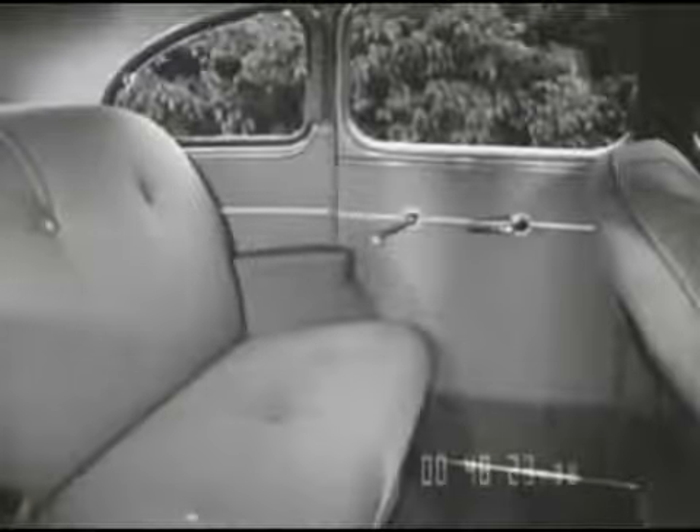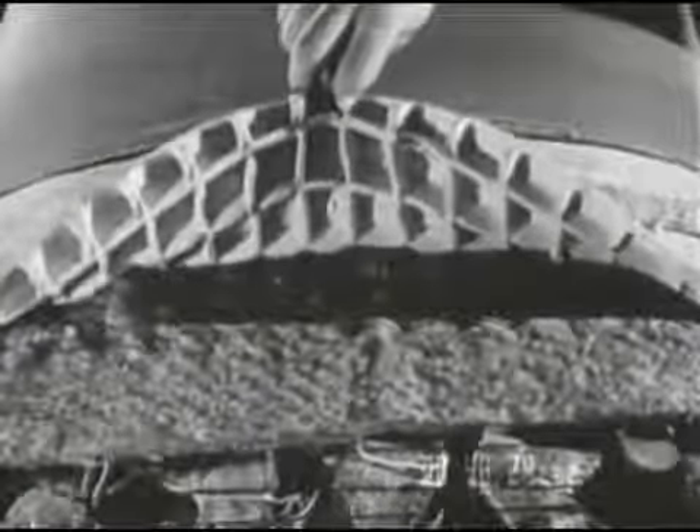Rich, spacious interiors. The deep padded seat cushions are soft and comfortable, with thick layers of fully aerated foam rubber between the springs and the upholstery. Beautifully tailored upholstery and trim, with appointments and accessories of quiet, good taste. A wonderfully roomy, comfortable, and costly looking interior.